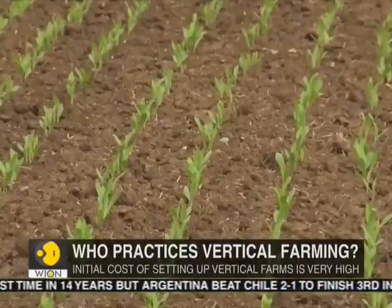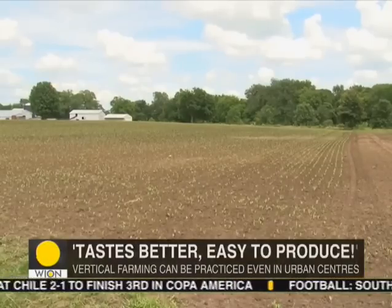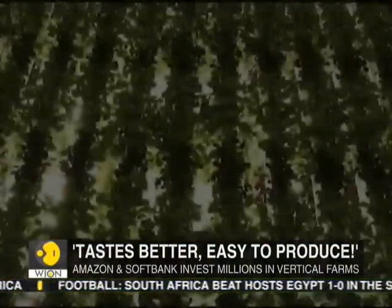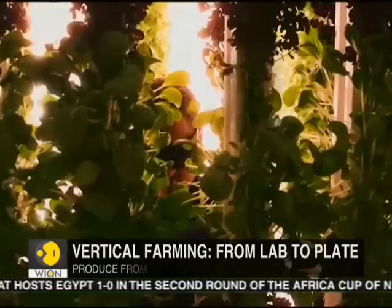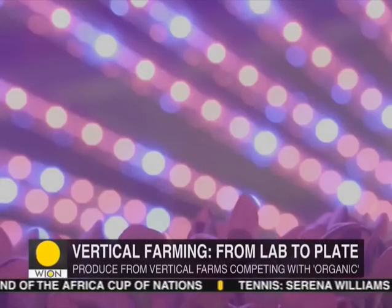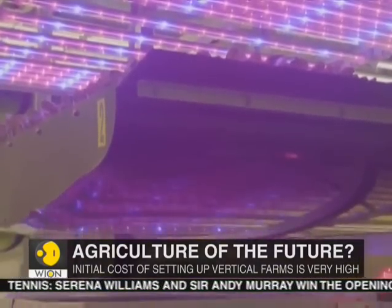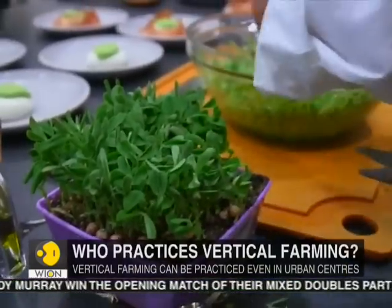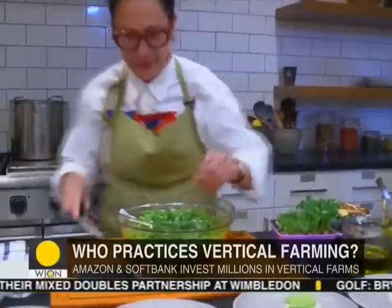Land is scarce — it is one of the biggest constraints in expanding agricultural produce. An innovative method to overcome this limitation is vertical farming. Vertical farming can be practiced in the middle of urban centers, even in windowless buildings. With the help of LED lights which mimic sunshine for photosynthesis, and targeted fertilizers and controlled humidity, vertical farming promises to revolutionize the manner in which we produce our food.